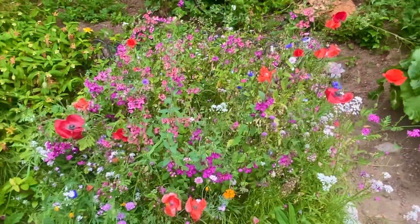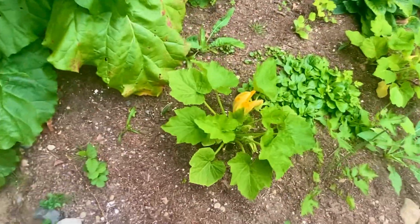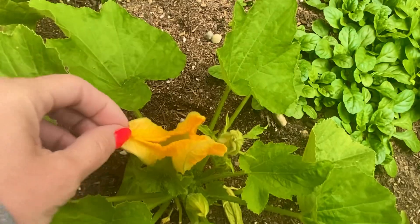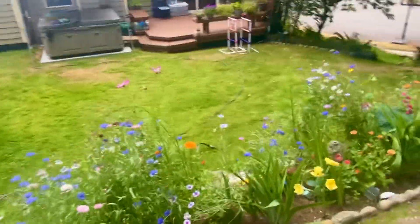Yeah, this is a nice block of color. My squashies are flowering — let's see if that's a boy or a girl. It's a girl! I gotta find her a mate — where are the bees? All right, so fun to come home to more blooms.